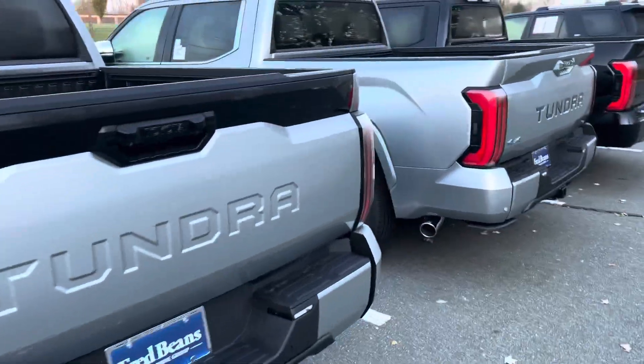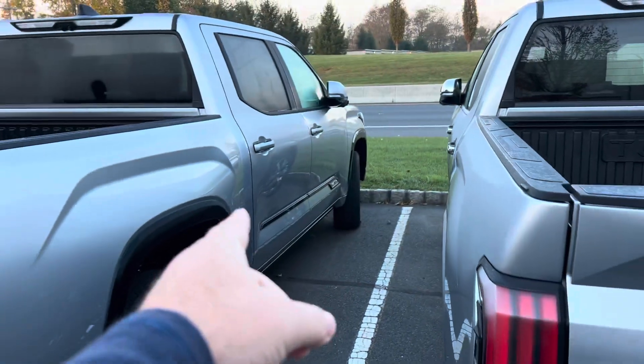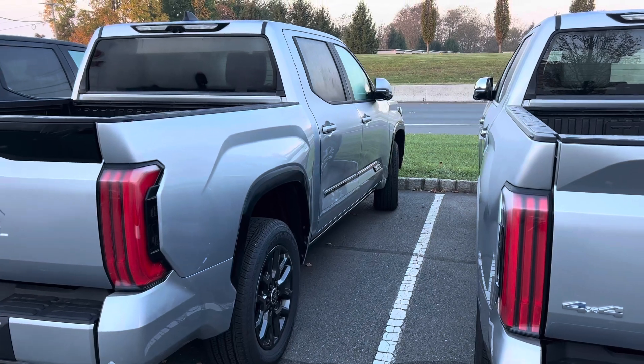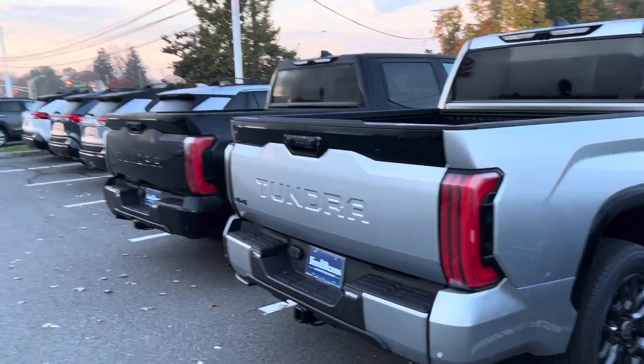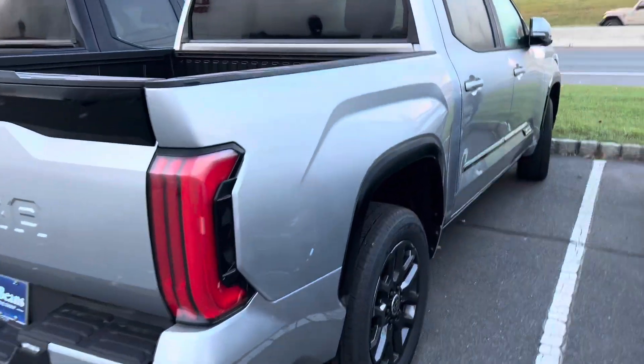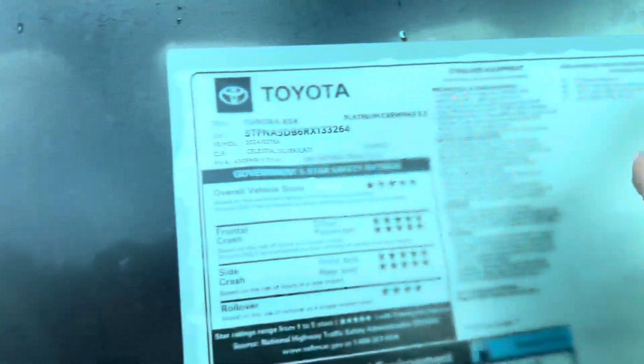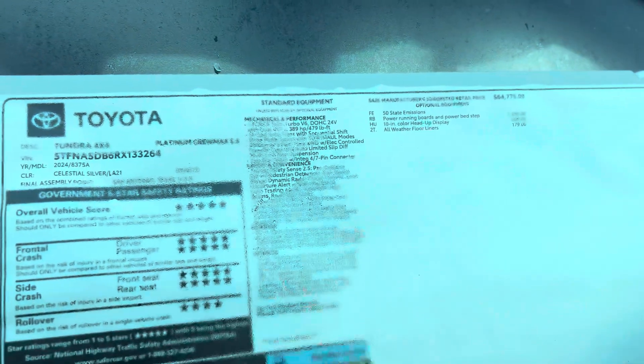Blacked-out 4x4. Cool fact in case you don't know: Capstone, 1794, and Platinum say the name of the trim down on the bottom of the door, while Limited and SR5 say 'Tundra' down there, and SR and TRD Pro say nothing. This is a 2024. Doesn't have a lot on it — it has that 10-inch heads-up display, which is now available as a standalone option for 2024. Price is $68,754, or $69,053 with the security code.